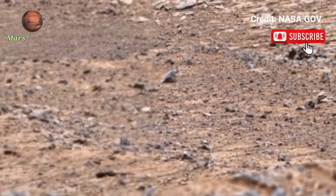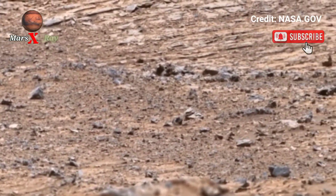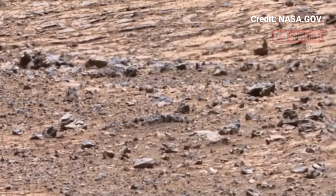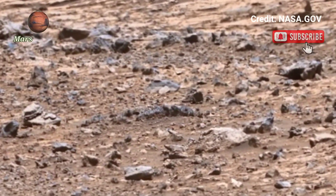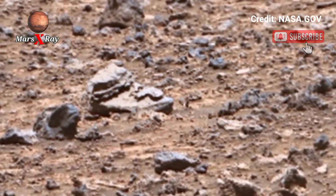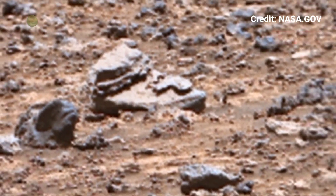Hi guys, welcome back to the YouTube channel. NASA's Mars Perseverance rover at Sol 1576 — NASA Mars is taking breathtaking video footage of the Red Planet. Experience the beauty of the Red Planet in breathtaking high definition.